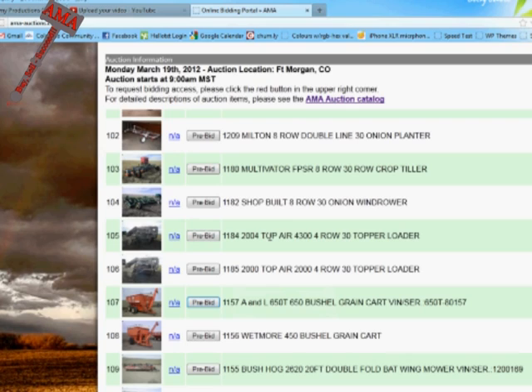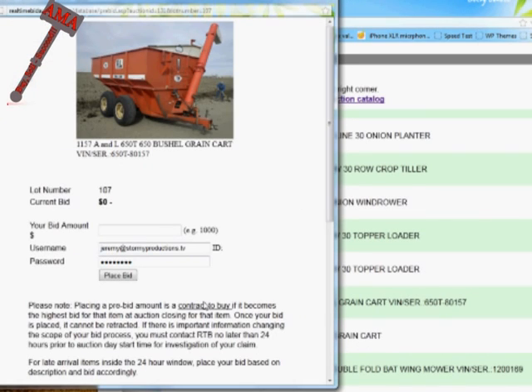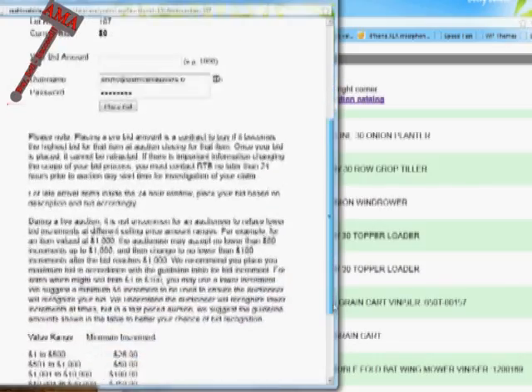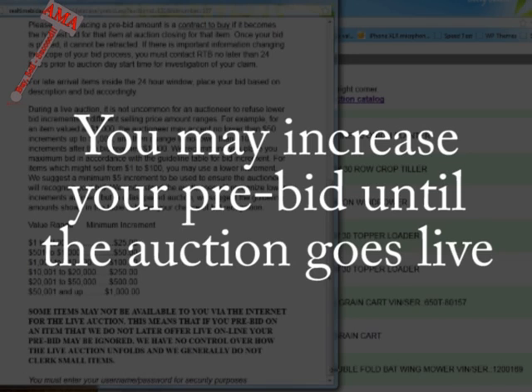At this point, you can now leave pre-auction maximum bids that will be executed on your behalf during the live auction, or you can bid live in real time. To place a pre-auction bid, find the item or items that interest you in the catalog and click the pre-bid button next to that lot. This will open a separate screen where you can place your bid. For security purposes, you are required to enter your username and password each time you place a pre-bid. If at any time your pre-bid is outbid by someone else, you will receive an email notification, and you may outbid your opponent at any time leading up to the lot being open for live auction.